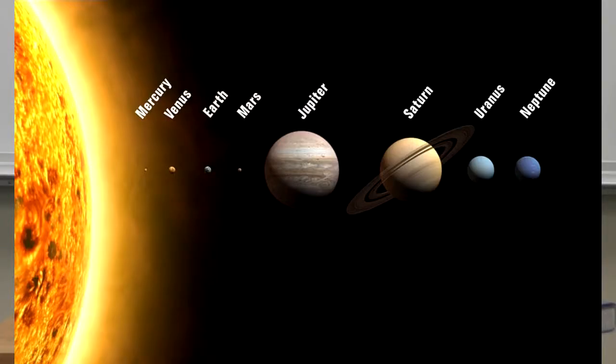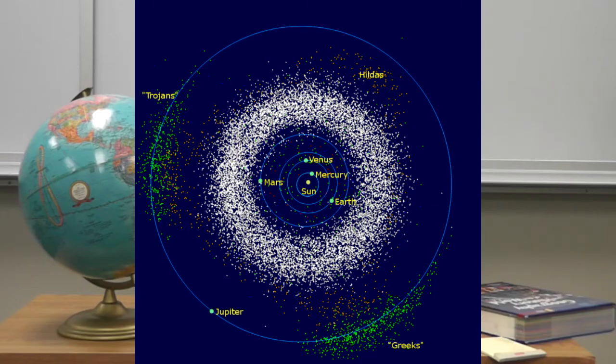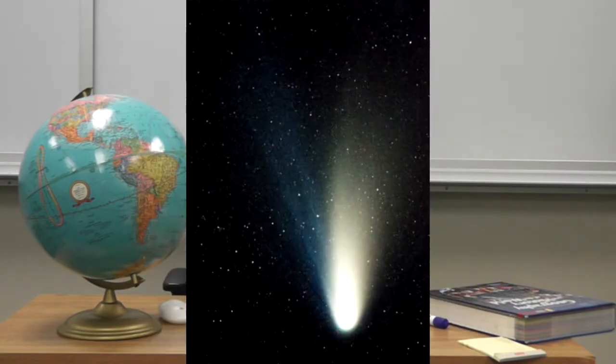As you probably know, planet earth is one of many things in our solar system. There are all sorts of objects in it — there's planets, asteroids, and comets. So let's get to know the earth a little bit better.